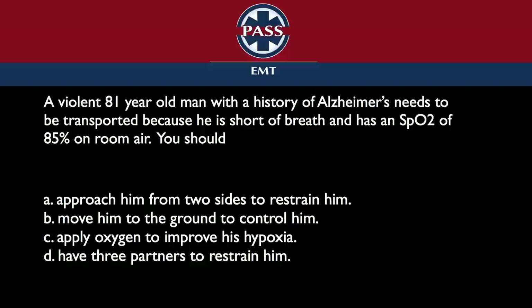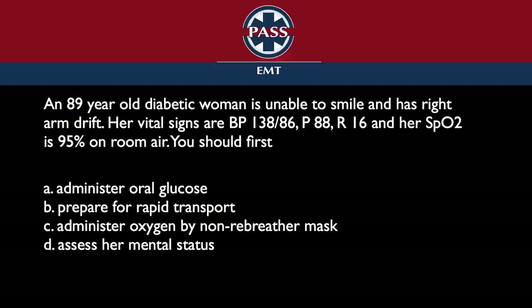Question number four. An 89-year-old diabetic woman is unable to smile and has right arm drift. Her vital signs are blood pressure 138 on 86, pulse of 88, respiration 16, and her SpO2 is 95% on room air.